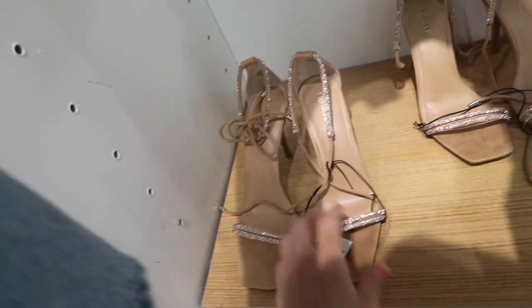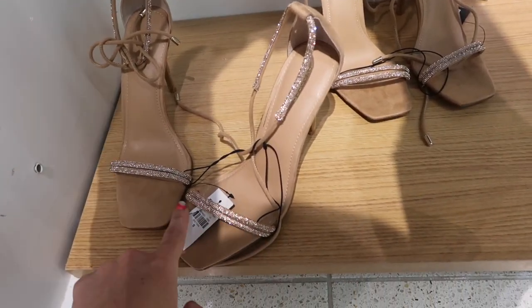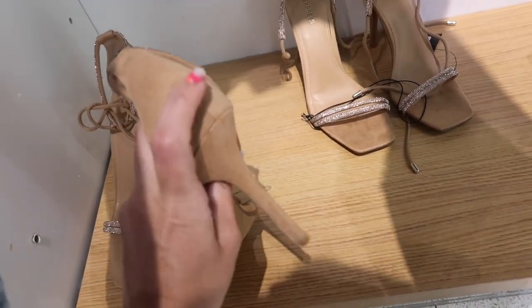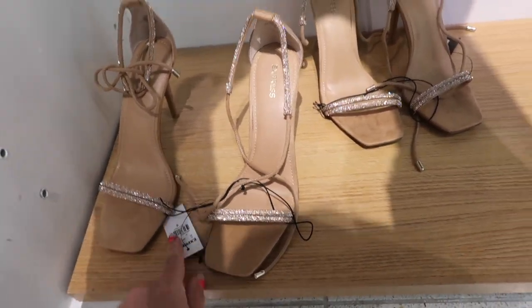Seeing new square-toe strappy heels with rhinestone detailing, two bands that lace or cross in the front with a stiletto heel in a faux suede. This one is going to be $79.